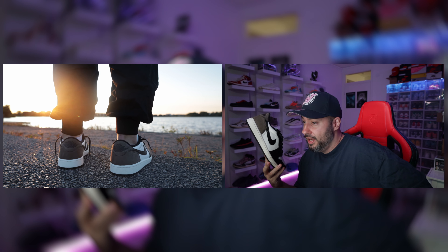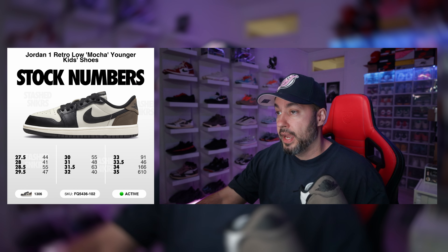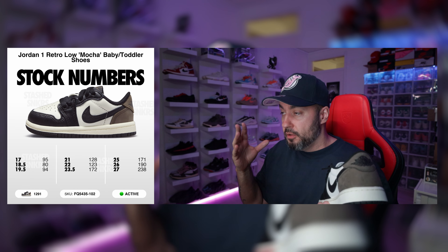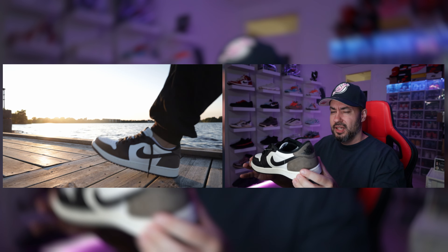Besides the adult sizing, they also released kids sizing. For kids, we had 1,306 pairs — not that many. And for baby sizes, 1,291 pairs. So if you're a dedicated dad who wants to buy your baby some Jordan 1 Low Mochas — a sneaker they're gonna outgrow in two weeks — you had a slim chance of buying one for retail. Who buys hype sneakers for their babies? That is insane.